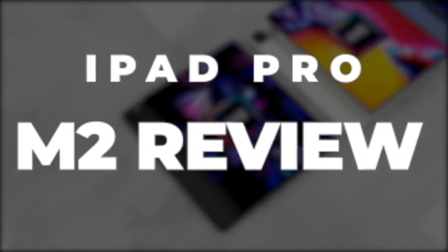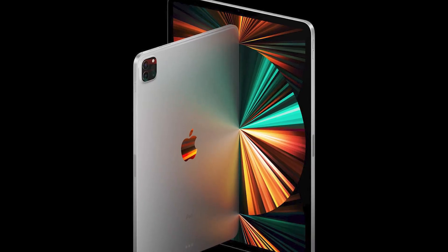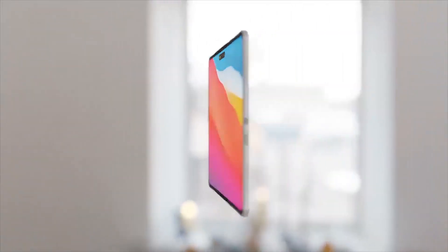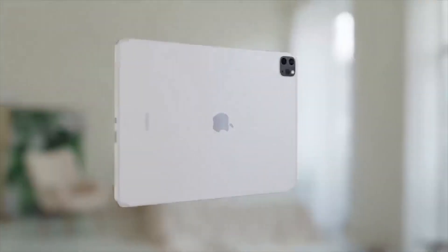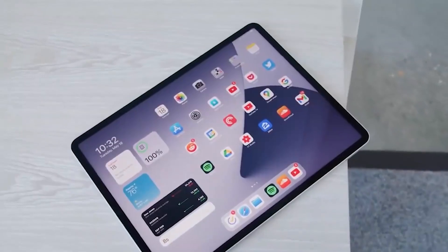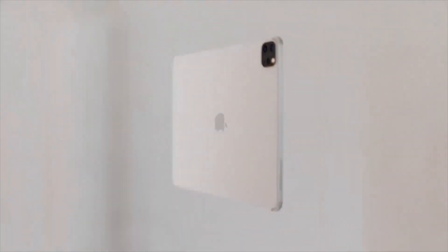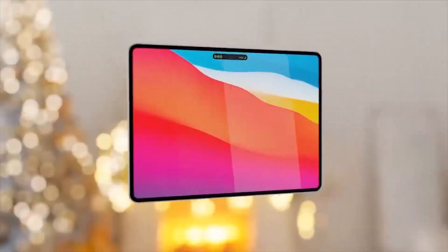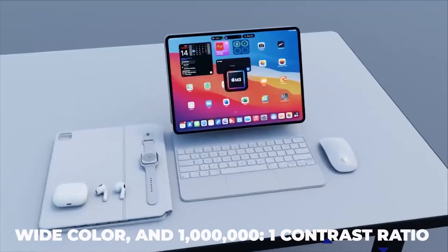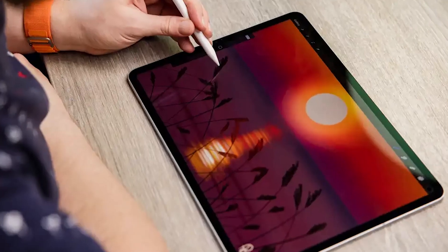iPad Pro M2 looks identical to the iPad Pro M1 version regarding physical appearance. It features a Liquid Retina XDR display with IPS technology, which comes in a 12.9-inch mini LED backlit multi-touch display, with 2732x2048 resolution, True Tone display, wide color, and 1 million to 1 contrast ratio, giving you vivid and crisp pictures because of the deeper darks.